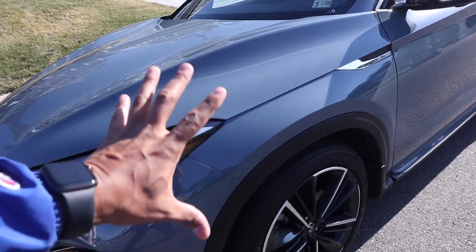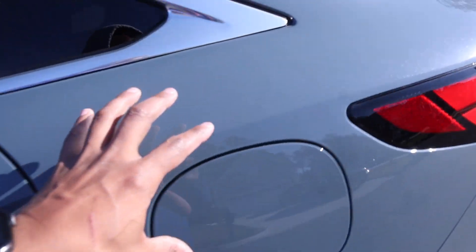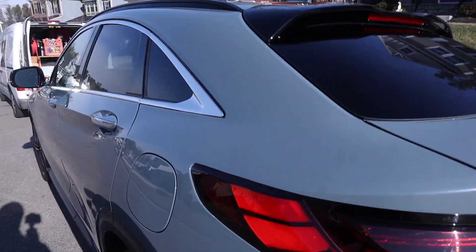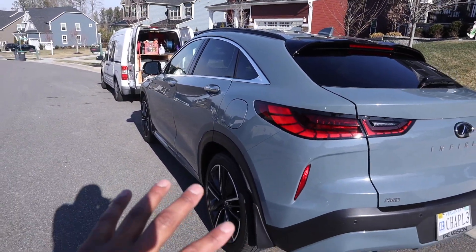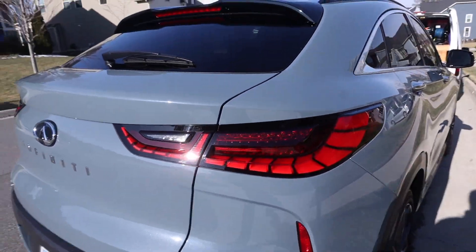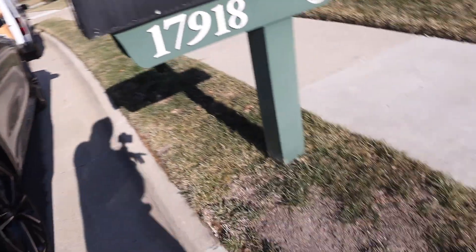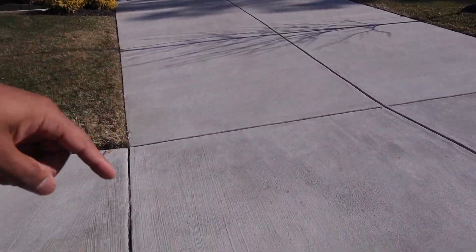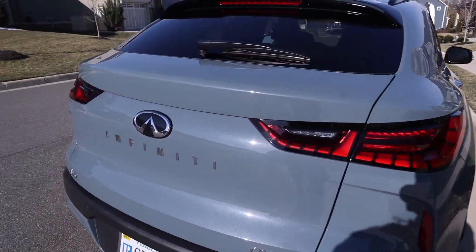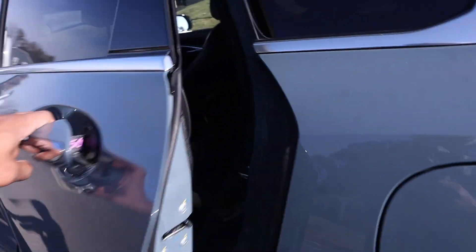Beautiful, beautiful color. I have no idea what color this is, but this thing looks so nice. It's a QX55 — looks very nice, look at the taillights on it. The car has a slope-like driveway, so I just wanted to go ahead and do it down here. Plus, if there's any water left, we can just do it down here.